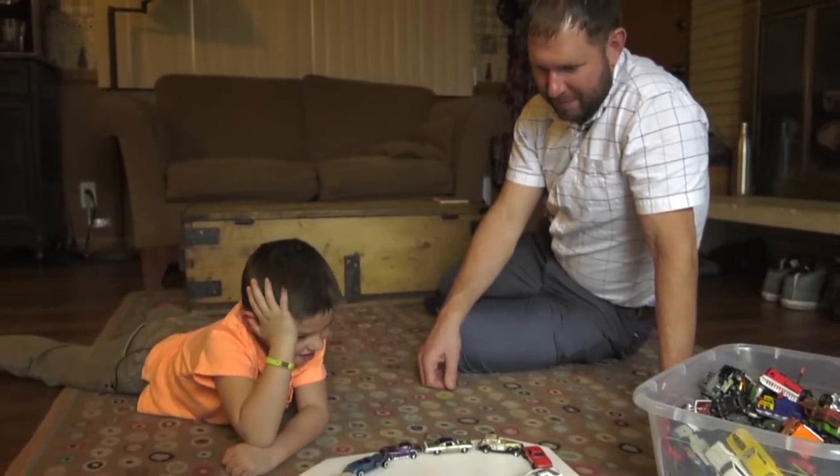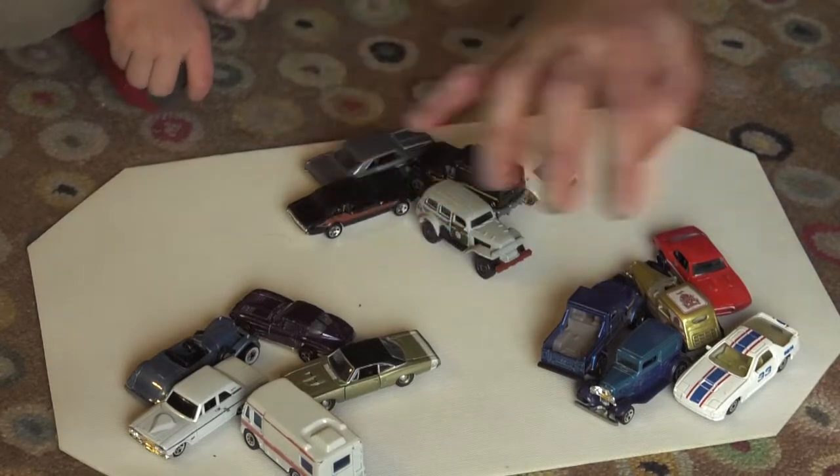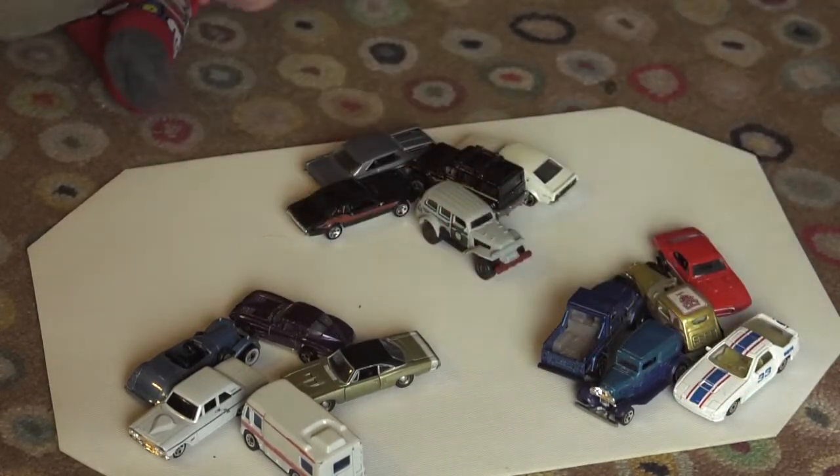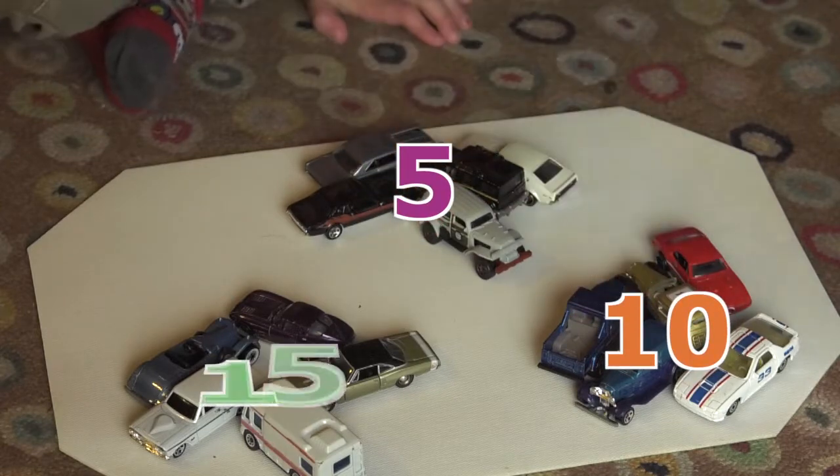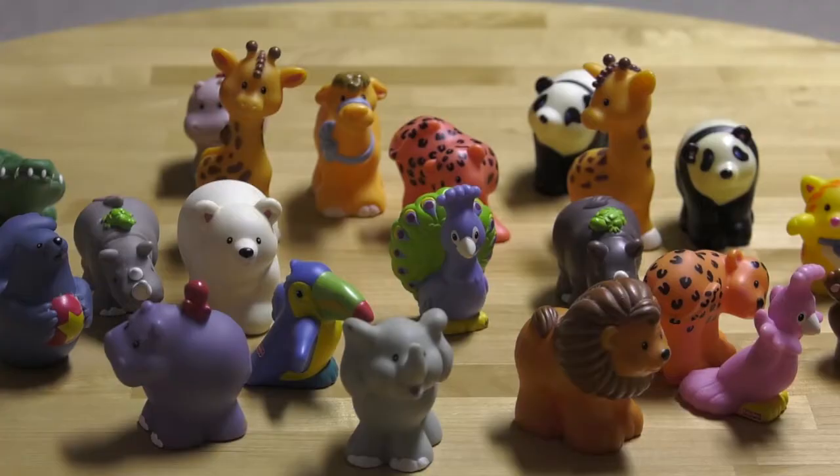Older kids can practice counting objects in larger numbers by grouping them. Can your child count the cars by putting them in groups of five? Five, ten, fifteen.